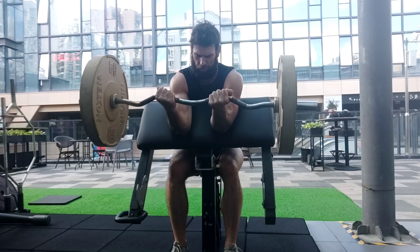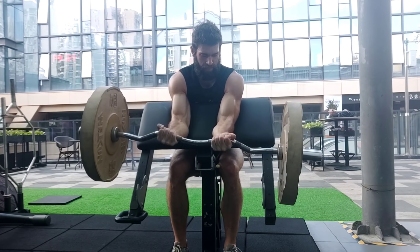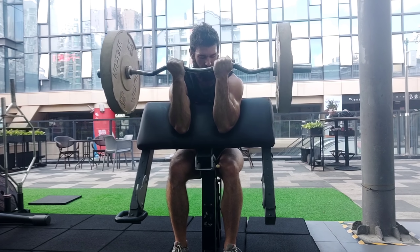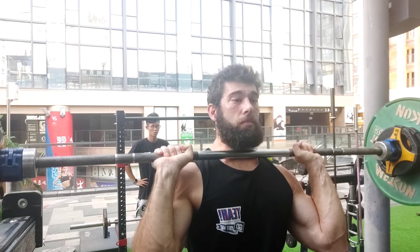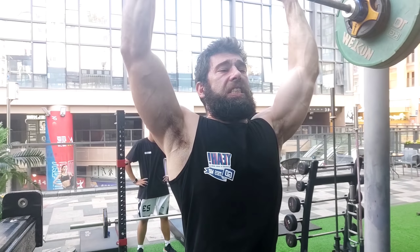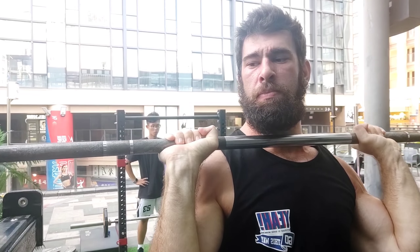Now you might be thinking, what the hell did I just click on? I'm about to tell you. Every exercise that you can do in the gym requires a different amount of skill and a different amount of time to master. Something like a preacher curl requires very little skill — you're starting in the bottom position, you curl up, very little coordination required. Compare that to a push press where you are dipping down, launching the bar upwards, pressing out with your arms — a lot of stability, coordination, core involvement, and motor units activated.